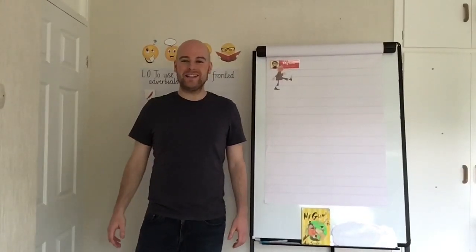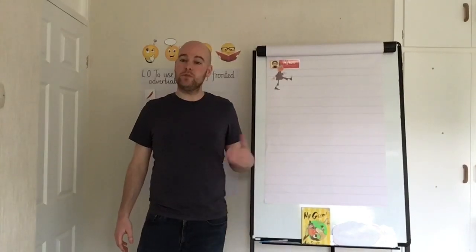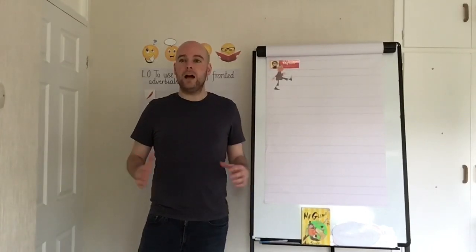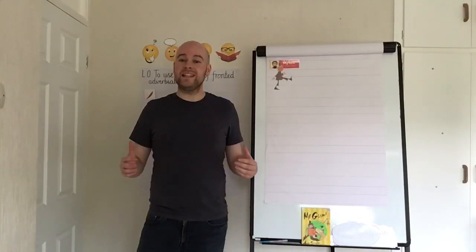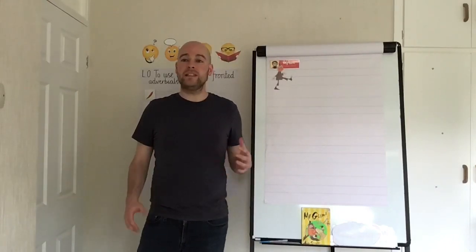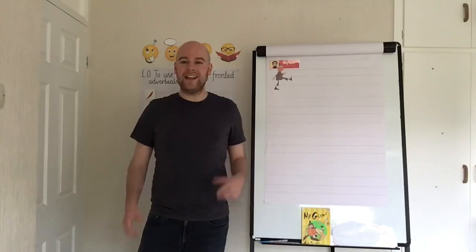Hello Year 3 and welcome to this week's English lesson. I've really enjoyed reading some of the work you've been doing in the previous English lessons. I loved reading Charlie's interpretation of the Mr. Gum story, and I loved how Yasmin and Faith applied Miss Cole's lesson on commas in lists into their writing. After Miss Cole's recent lesson on speech punctuation, it was fantastic to receive emails from Philippe, Erin, and Evelyn, who did it so well in their writing as well.